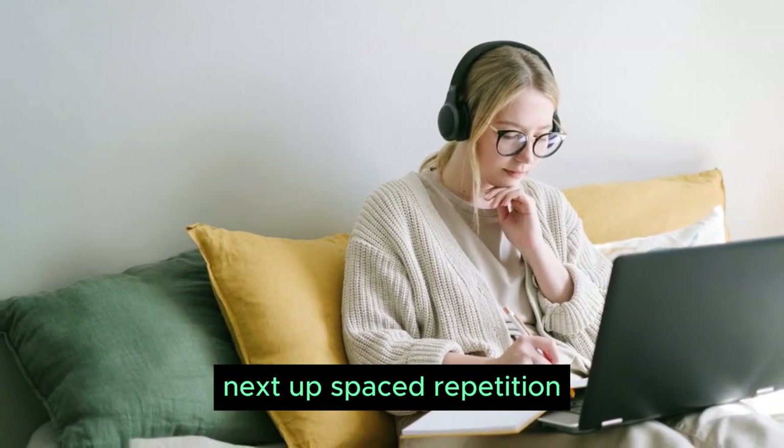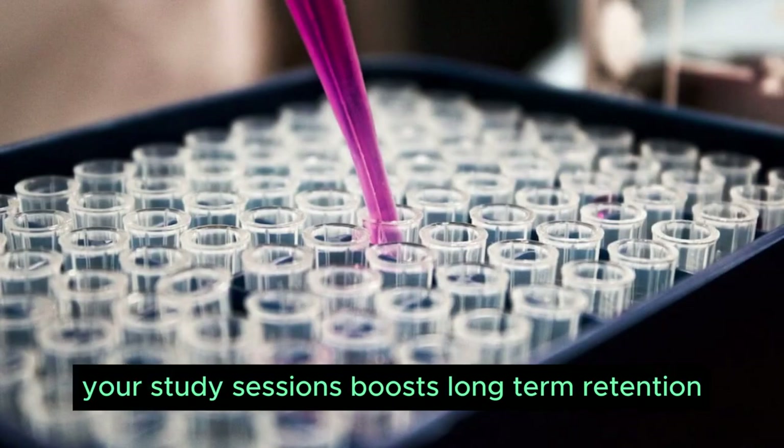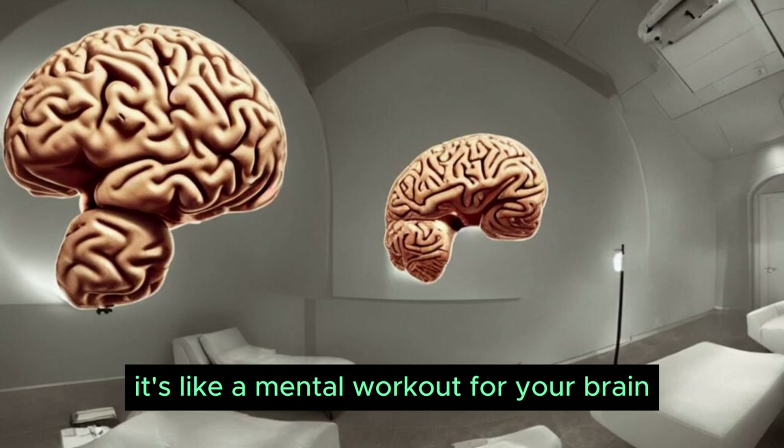Next up, spaced repetition. Research shows that spacing out your study sessions boosts long-term retention. By revisiting information at intervals, you reinforce memory more effectively. It's like a mental workout for your brain.